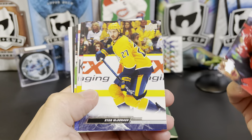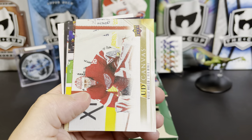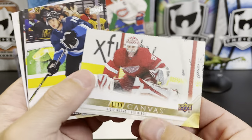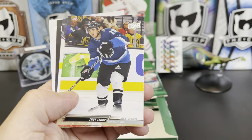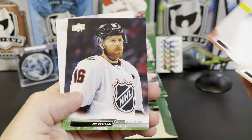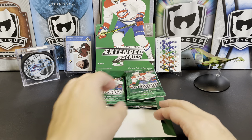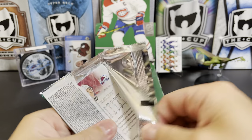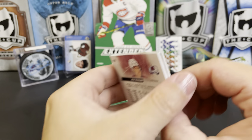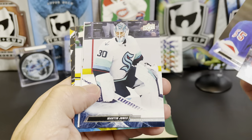Paul Stastny, Ryan McDonagh, Curtis Lazar, and we've got a canvas Ville Husso for the Wings. Troy Terry All-Star, Vitek Vanecek, Joe Pavelski All-Star, and Jake Guentzel All-Star. Kirby Dach, Ryan Lindgren, Martin Jones.